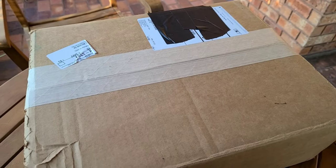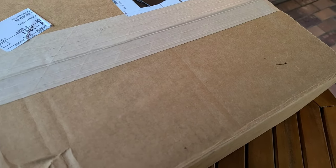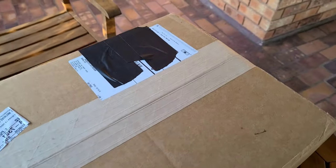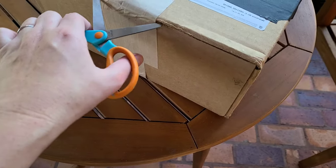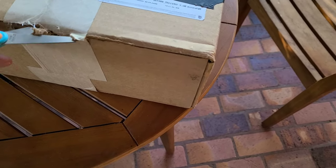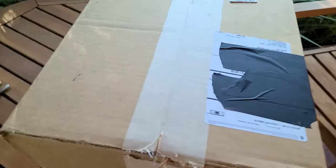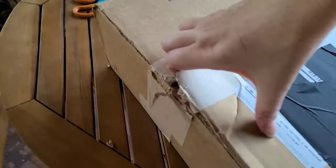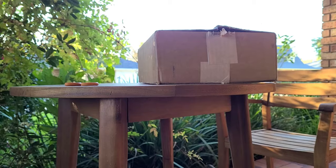It arrived in this somewhat large, very heavy box. I'm going to go ahead and start cutting it open. I apologize for the background noise — I live in a neighborhood with a lot of kids, which I actually really like. It's a very lively neighborhood and I'm pretty sure they're just playing. Let's see if I can do this one-handed — probably not.